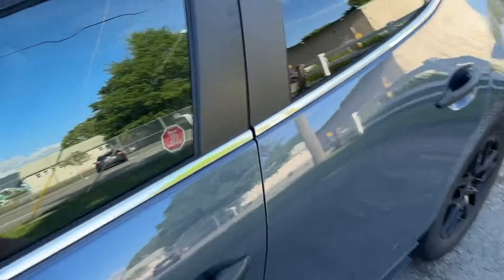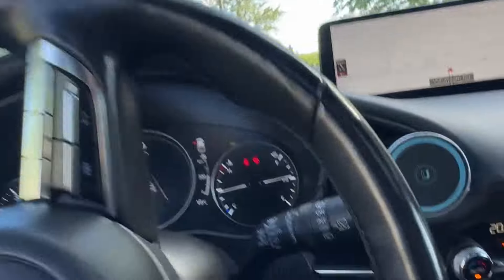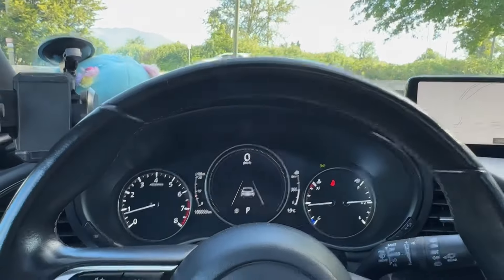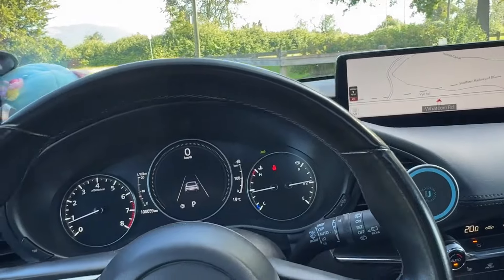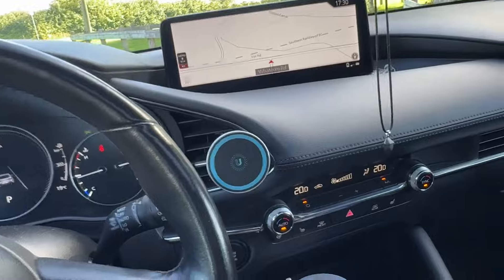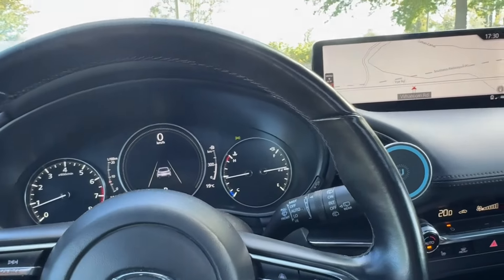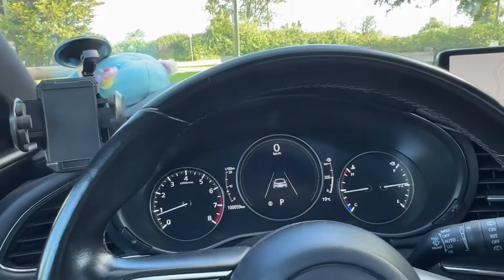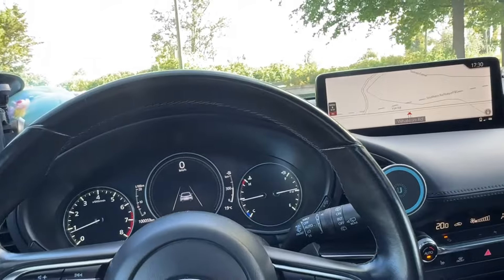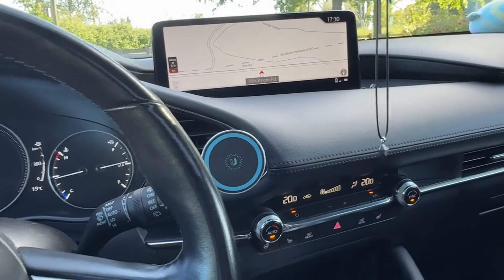Another warranty thing I've had done is the battery, because it randomly died on me. I came back from a two-week trip, the car had been sitting normally, and the battery was completely dead with no signs of life. We got that sorted, which is great. Other than that, having driven 100,000 kilometers in two years, I haven't encountered really anything too significant — knocking on wood.